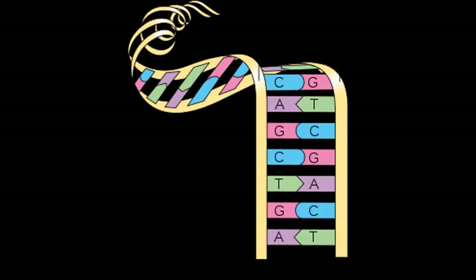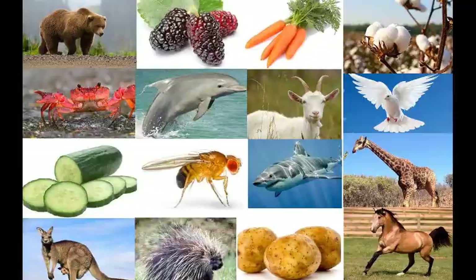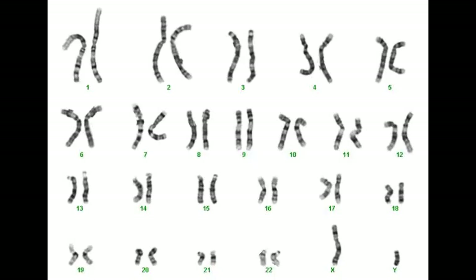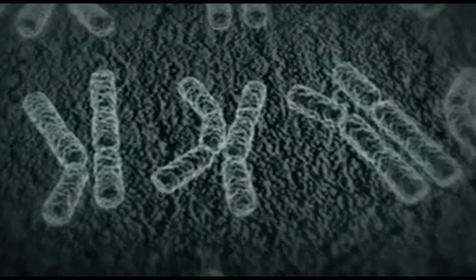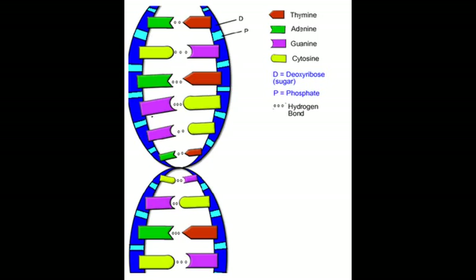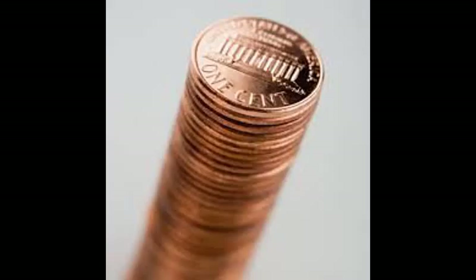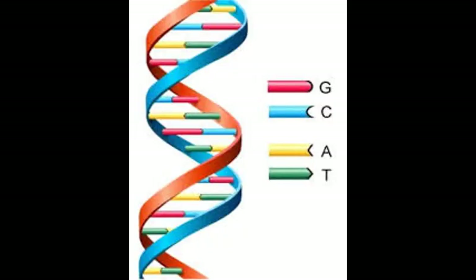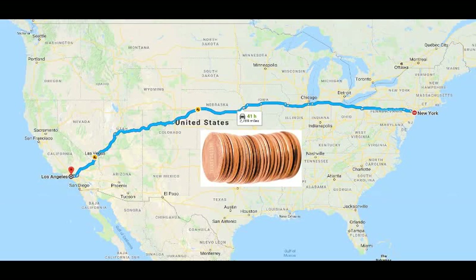Encoded in the base pairs of the chromosomes of an organism is all the information to build that organism from a single fertilized cell. In the human being, each of the 23 chromosomes has between 46 million and 247 million base pairs. In total, the chromosomes in each of our cells have over 3 billion base pairs. To picture this number, if pennies were stacked on top of each other with each penny representing a base pair, the stack of 3 billion pennies would be 3,000 miles long — the distance from New York to Los Angeles.